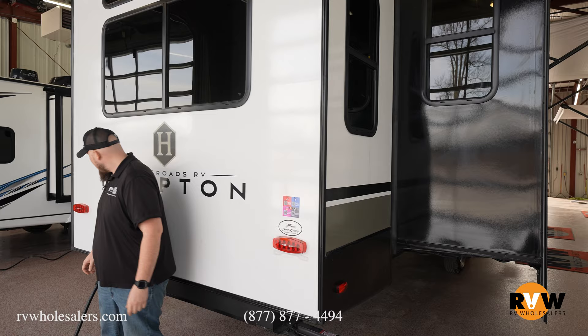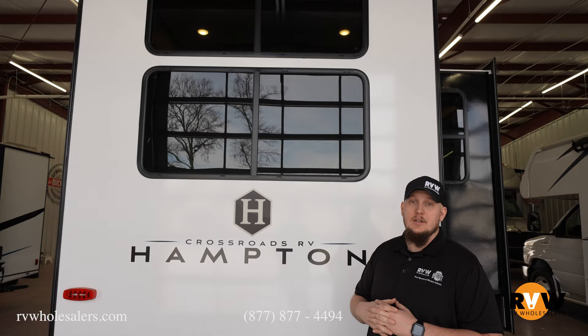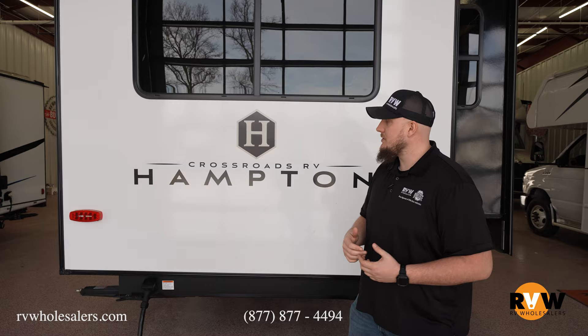Right over here is your entrance for your power cord — 50-amp camper, because you do have a 15,000 BTU air conditioner on the top, and the second one back there that are ducted together and pumped throughout the entire camper. It's a 50-amp camper, so that way you can power everything at once.